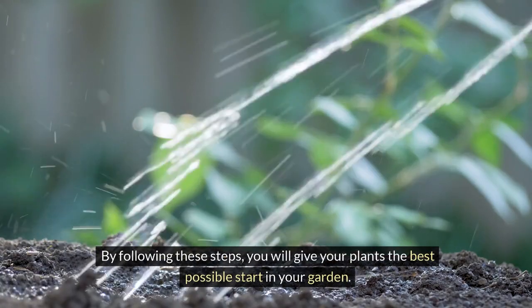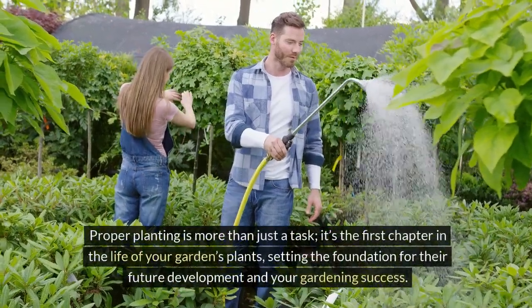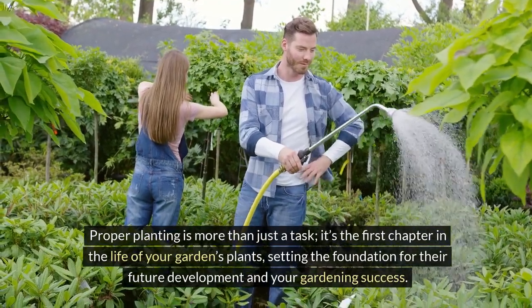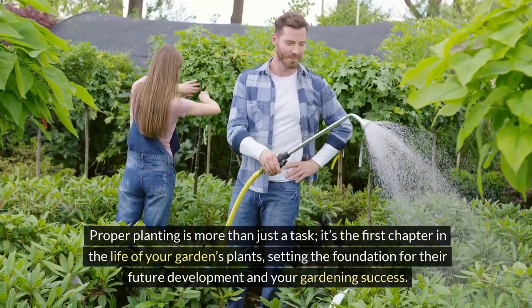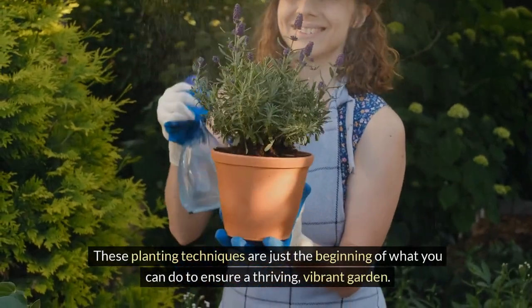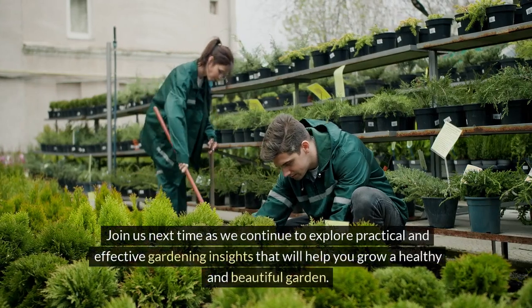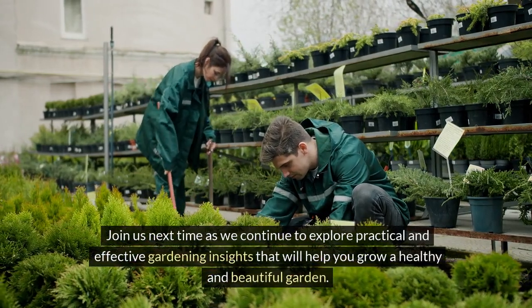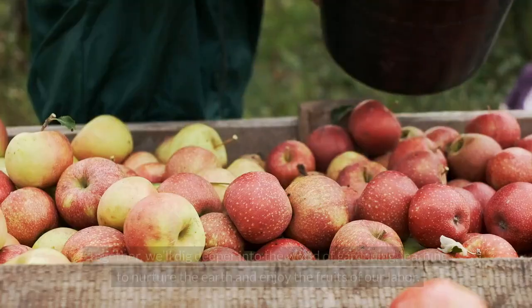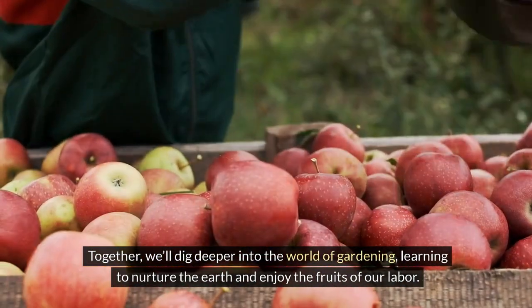By following these steps, you will give your plants the best possible start in your garden. Proper planting is more than just a task — it's the first chapter in the life of your garden's plants, setting the foundation for their future development and your gardening success. Thank you for joining today's gardening session. These planting techniques are just the beginning of what you can do to ensure a thriving, vibrant garden. Join us next time as we continue to explore practical and effective gardening insights that will help you grow a healthy and beautiful garden. Together, we'll dig deeper into the world of gardening, learning to nurture the earth and enjoy the fruits of our labor.